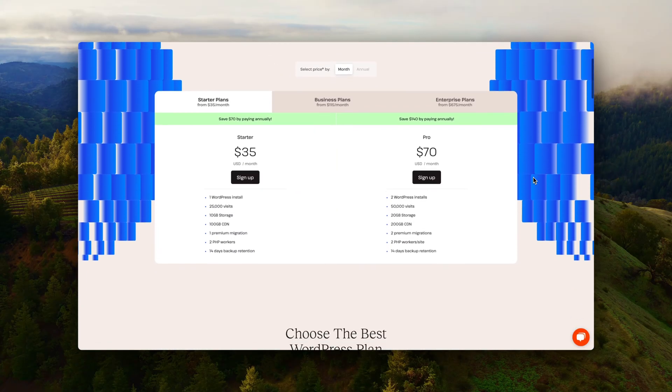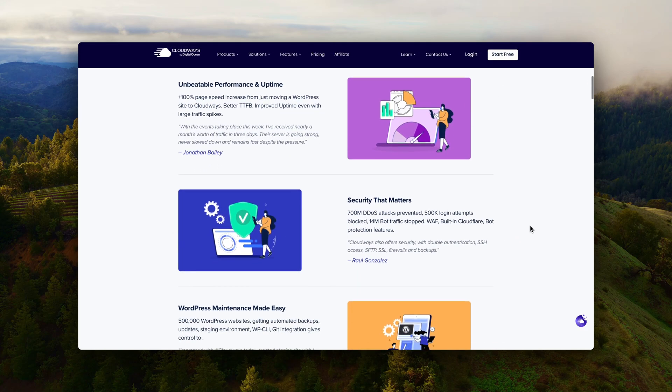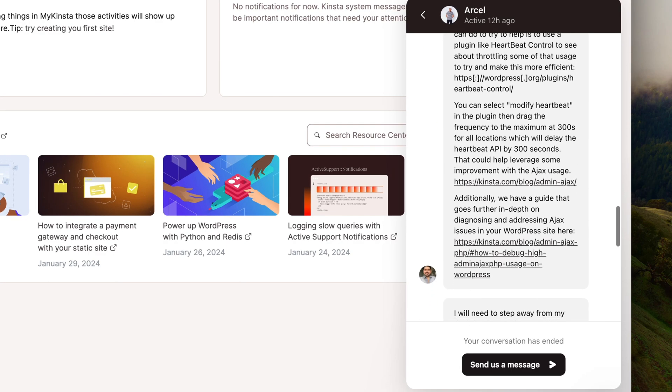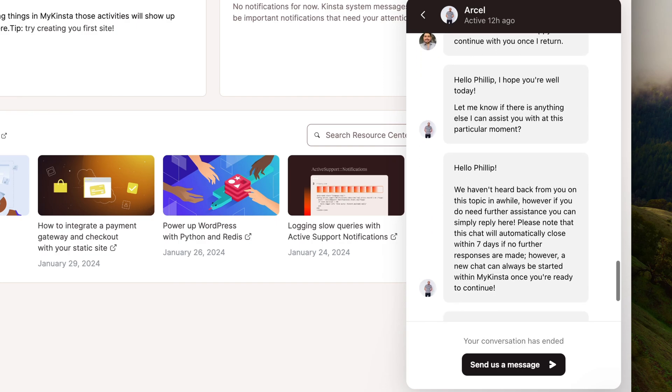I recommend choosing either Kinsta, which is a more premium solution, or Cloudways, where you also have the option to buy the Cloudflare Enterprise CDN. Both Cloudways and Kinsta have 24/7 support and you can chat with WordPress experts. So if you have any issues with your WordPress website, you can easily chat with them and get help fixing issues.